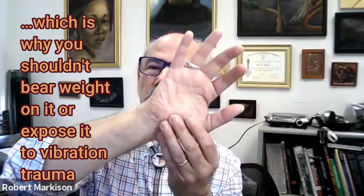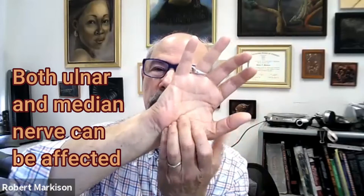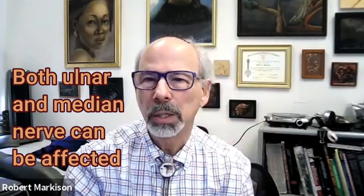If the vibration is going across the hand, it can compress the median nerve — the carpal tunnel nerve. That nerve goes to the thumb, index, middle, and the other half of the ring finger. So test a motorcycle before purchase and realize that there is fair variability in amplitude and frequency of vibration.